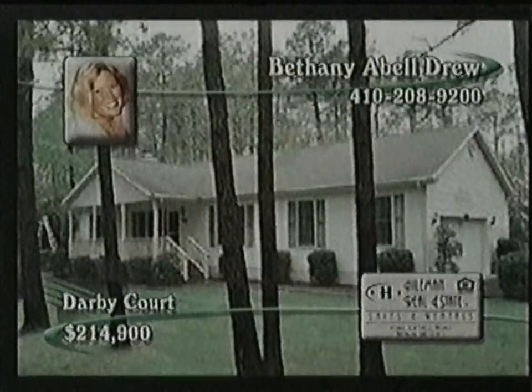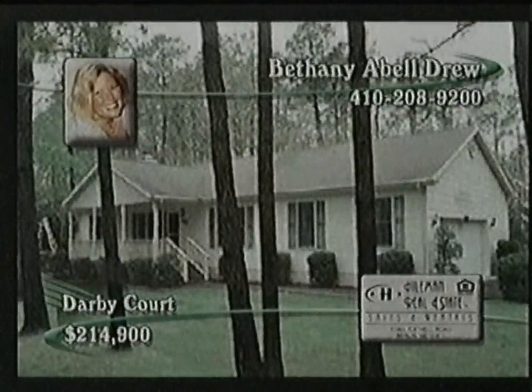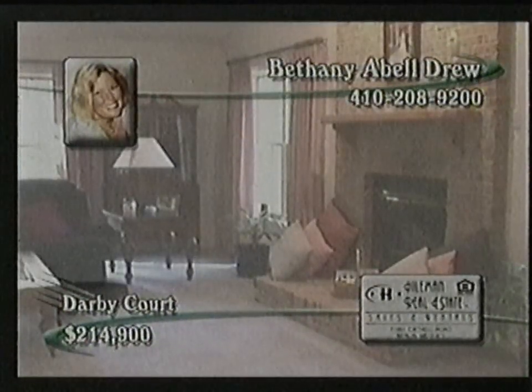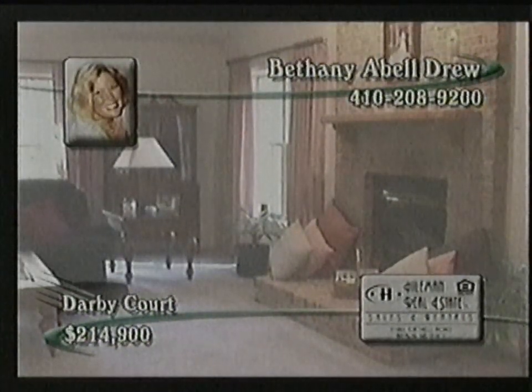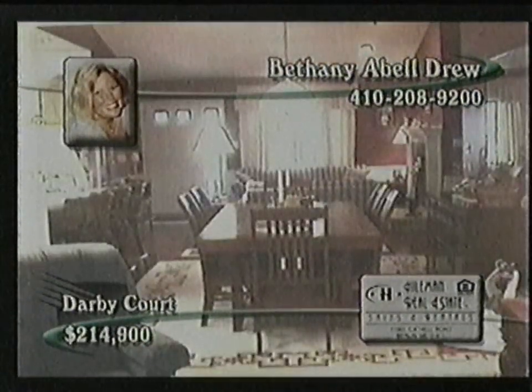Immaculate rancher situated on a large corner lot. Home features three bedrooms, two baths, formal living room, family room, sunroom with heat and air conditioning, two fireplaces, beautiful hardwood floors, a covered front porch, back deck, and lots of extras.